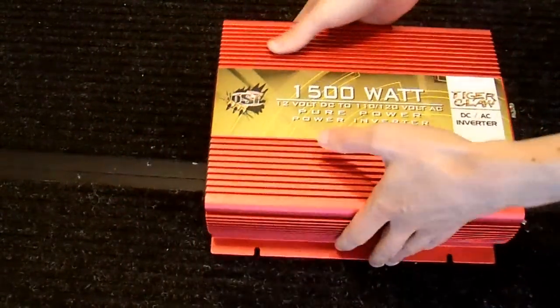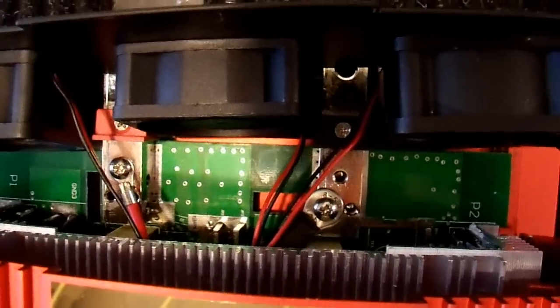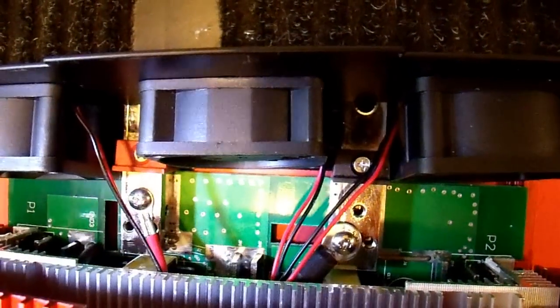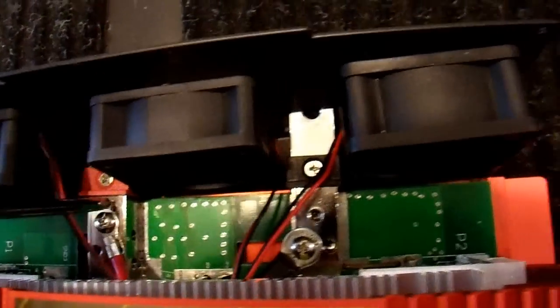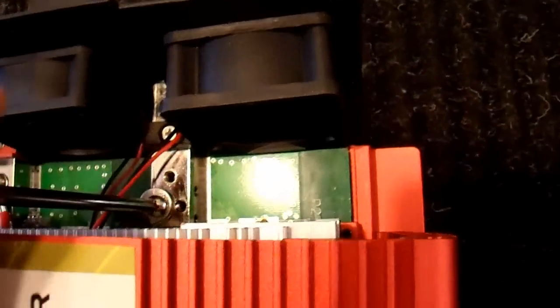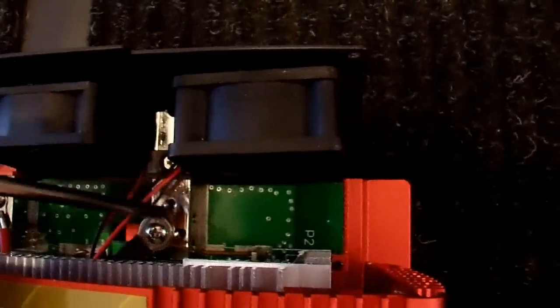I have the inverter open as far as it'll go without more major disassembly. I need a point to connect positive and negative to power the switch. Fortunately, right here I have the two input power lugs on the outside that go right inside the unit. This is positive and over here we have negative. They have these bus bars connecting to the circuit board, and also drilled and tapped holes — I have screws that fit right in there, so I don't even have to solder the wires; I can just screw them down.